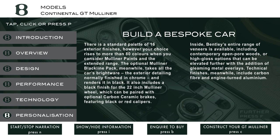There is a standard palette of 16 exterior finishes, however your choice rises to more than 80 colors when you consider Mulliner paints and the extended range. The optional Mulliner Blackline Pack takes all the car's brightware — the exterior detailing normally finished in chrome — and renders it in black. It also includes a black finish for the 22-inch Mulliner wheel, which can be paired with optional carbon ceramic brakes featuring black or red calipers.